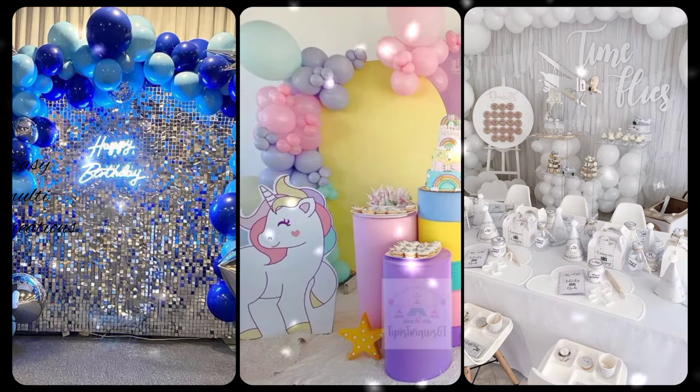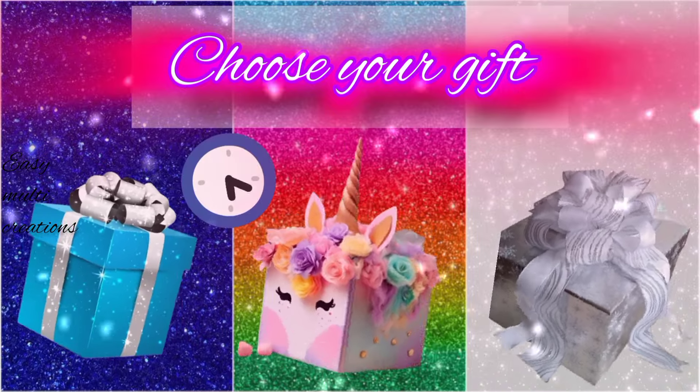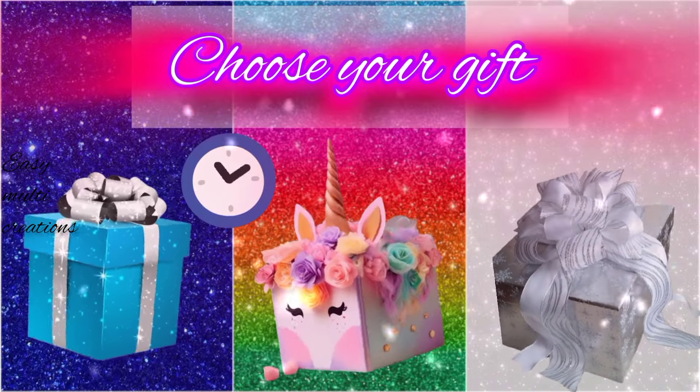Which one is yours? Choose your gift box and see your beautiful mobile case.